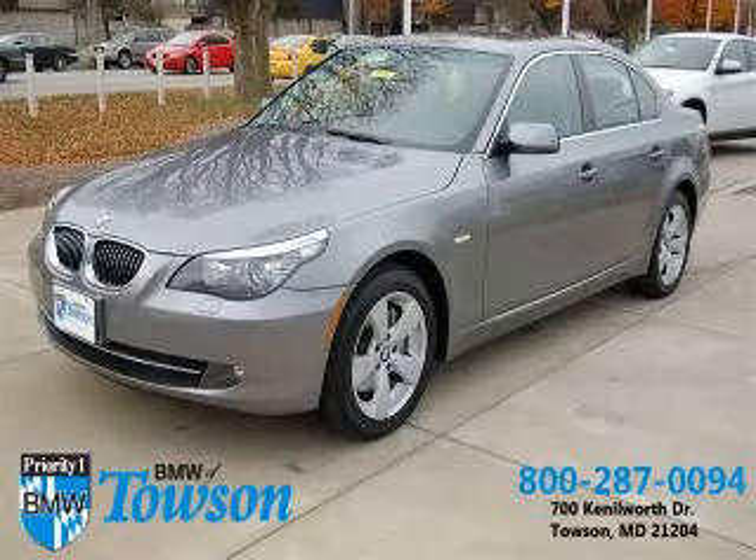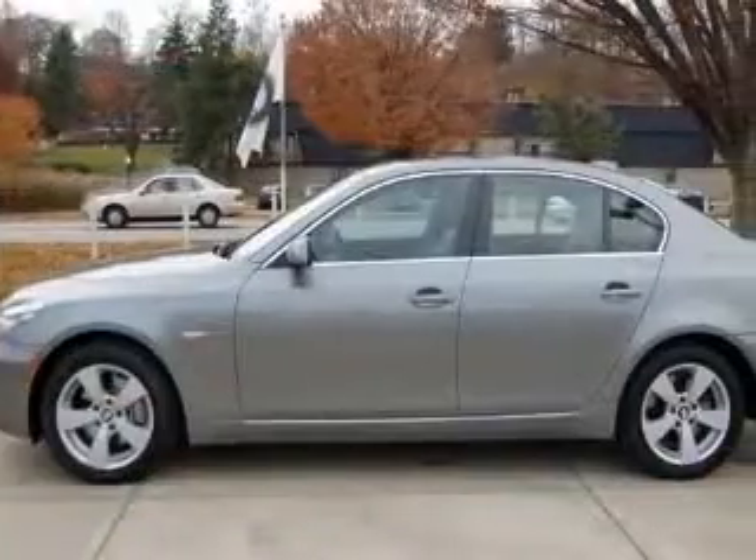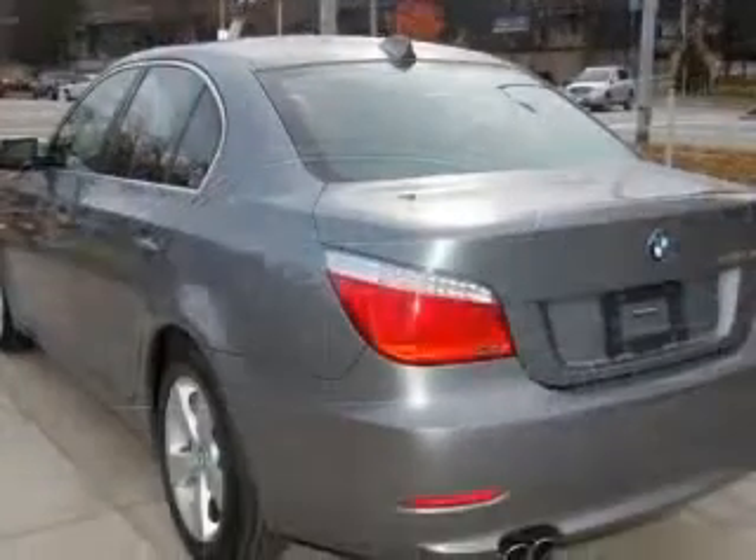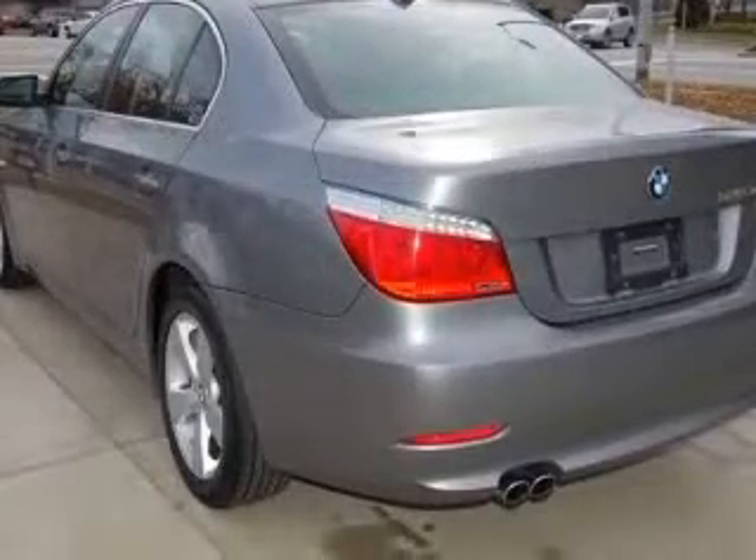We are proud to present this excellent 2008 BMW 528. This 528 has a 6-cylinder engine. This vehicle has a space-gray metallic exterior and includes the following options.